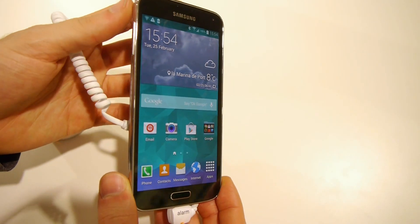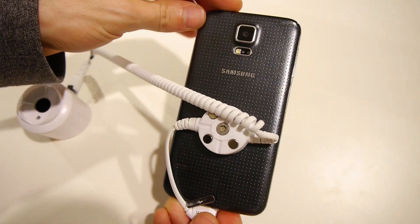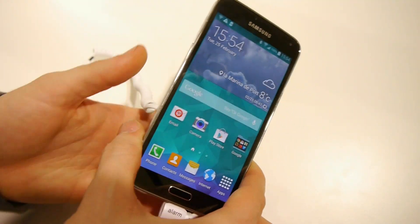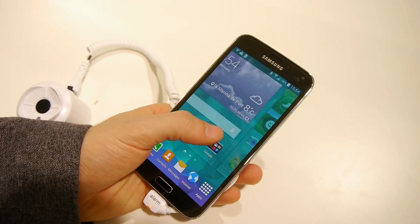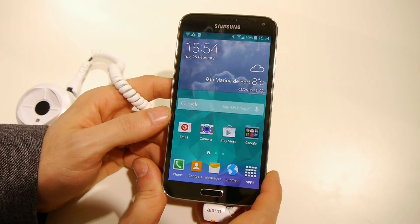Hey guys, this is Revo at Phone Arena. I'm at MWC 2014 and taking a look at the awesome new Galaxy S5. In this video I would like to walk you through the under-the-hood goodness of the Galaxy S5.